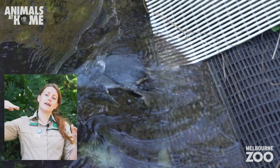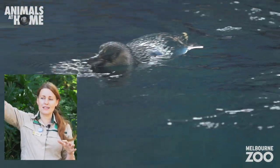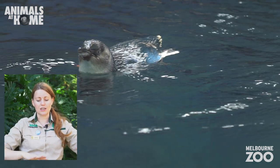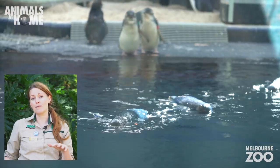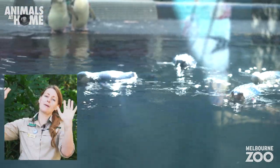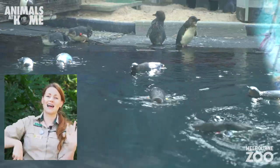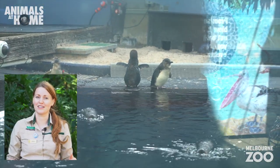When penguins are swimming along, they swim face down. So any predatory seabirds will look down at the ocean and just see the glossy blue of the water. The same with any predators coming from underneath, like sharks or seals — they'll just look up and see the white belly blending in with the sunlight streaming through. So it makes our penguins masters of camouflage out in the ocean.